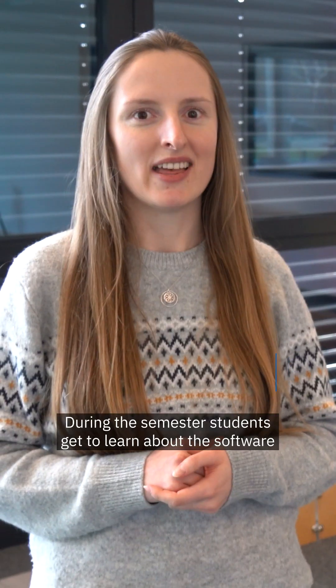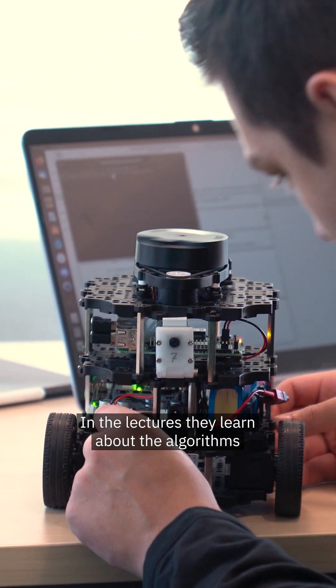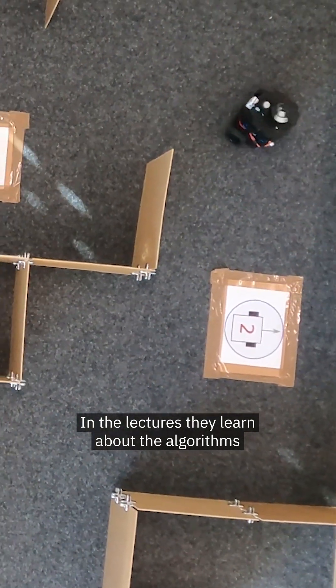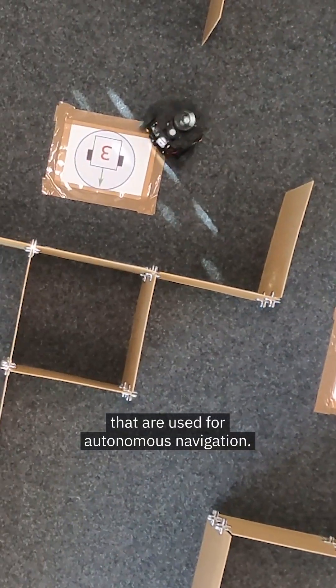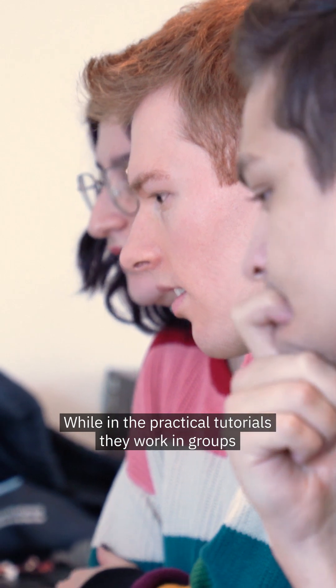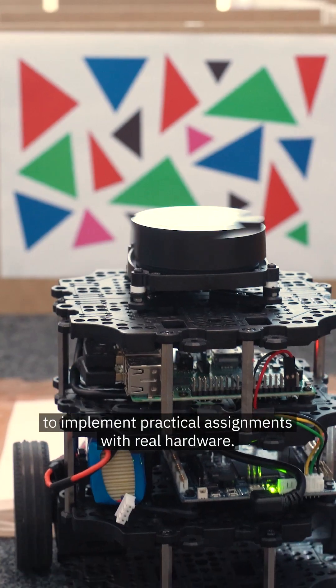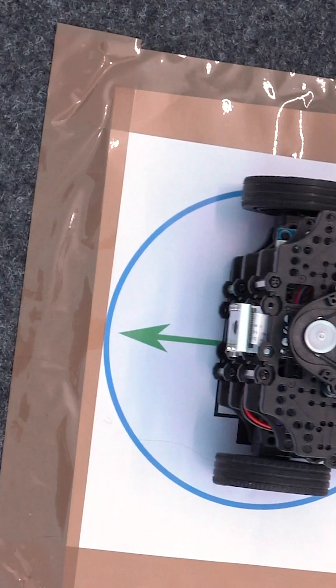During the semester, students get to learn about the software and hardware architecture of the robot. In the lectures, they learn about the algorithms that are used for autonomous navigation, while in the practical tutorials, they work in groups to implement practical assignments with real hardware.